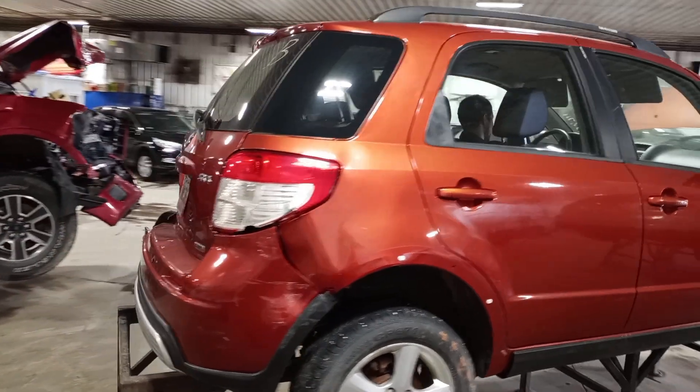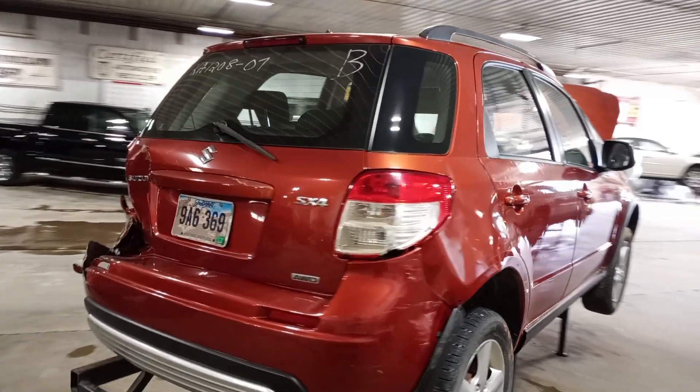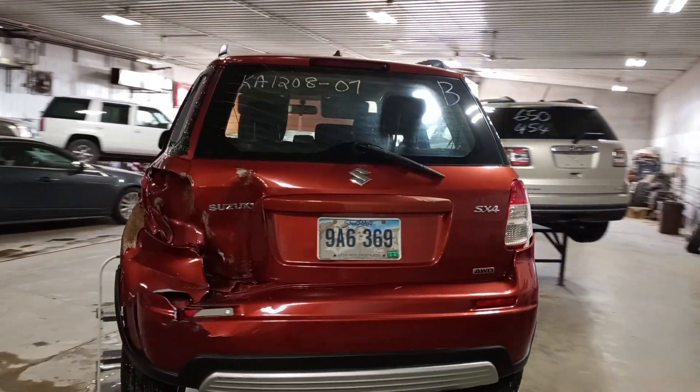Rear quarters, rear bumper, and hatch are all damaged. Also has hail damage all over.